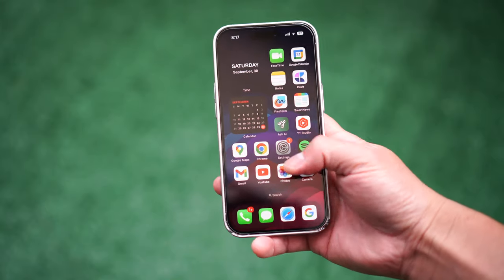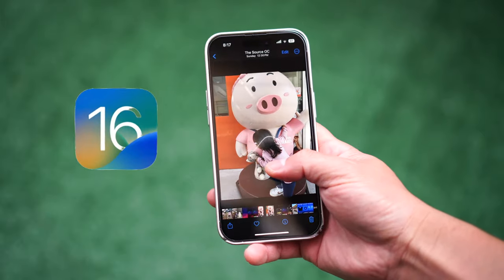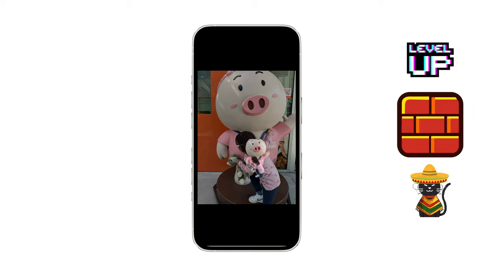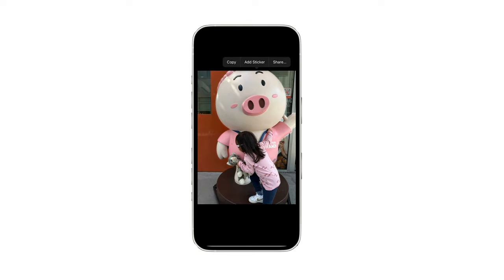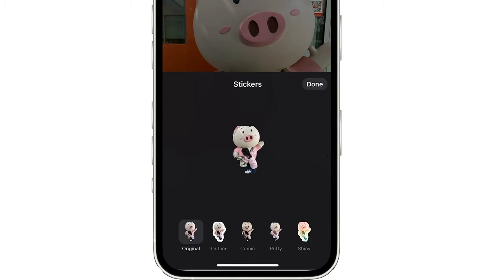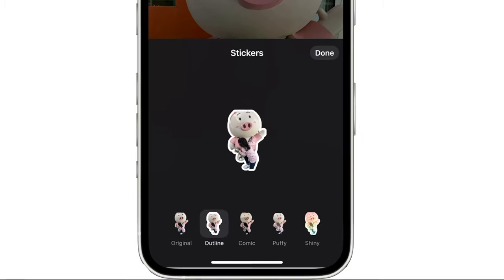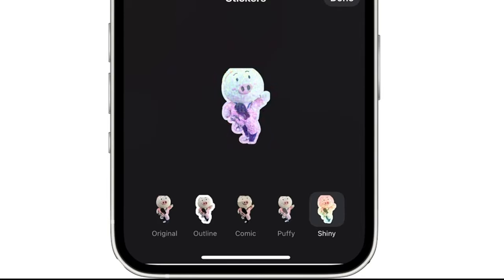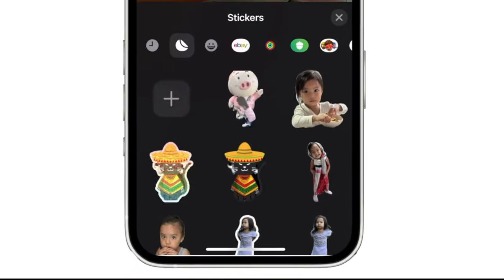You gotta check out this amazing new feature. Remember how with iOS 16, you could cut out the subject from the background? With iOS 17, it got to the next level. Now you can simply tap on Add Sticker, and voila! But what's even cooler is that if you tap and hold on any sticker, you can select Add Effect, and there are 4 different effects to choose from.